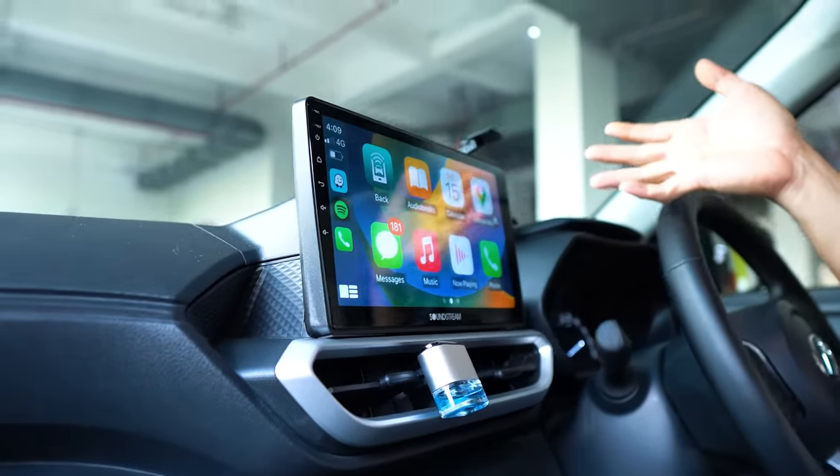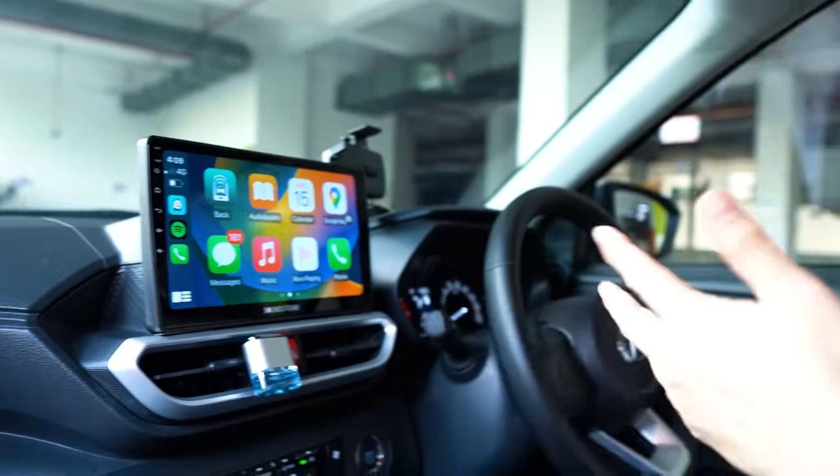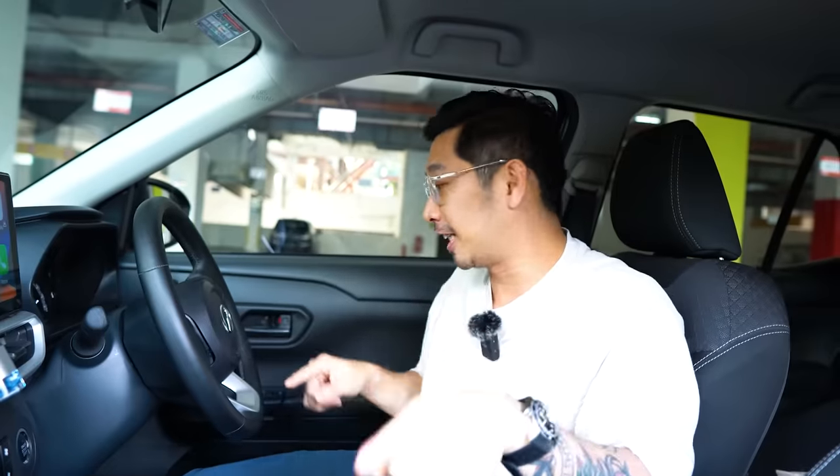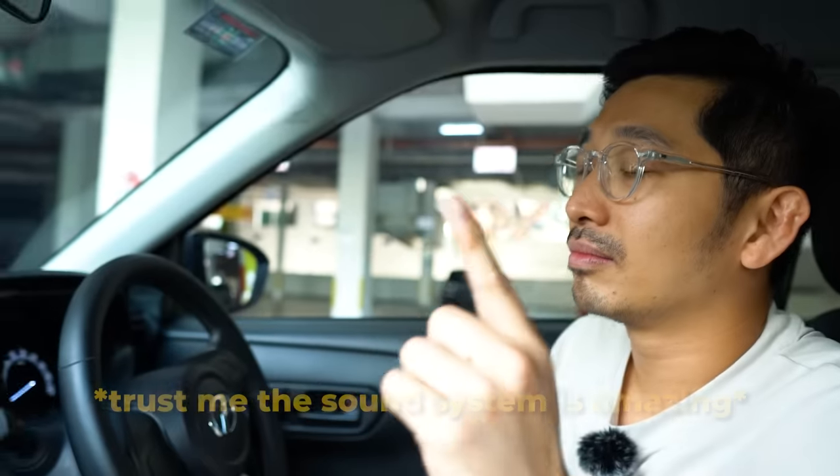The first thing I did was to install a brand new sound system. I made sure I have an Android player that comes together with Apple CarPlay. It becomes very convenient — the moment I enter the car, it wirelessly connects to Apple CarPlay and I can play my music just like that. On top of that, I changed the speakers — four speakers — to give me much better sound. In the end, with all this, I spent slightly less than RM3,000 — somewhere around RM2,800 — to actually change the head unit and install four brand new speakers on all the doors. Now I'm really happy whenever I drive and listen to music.